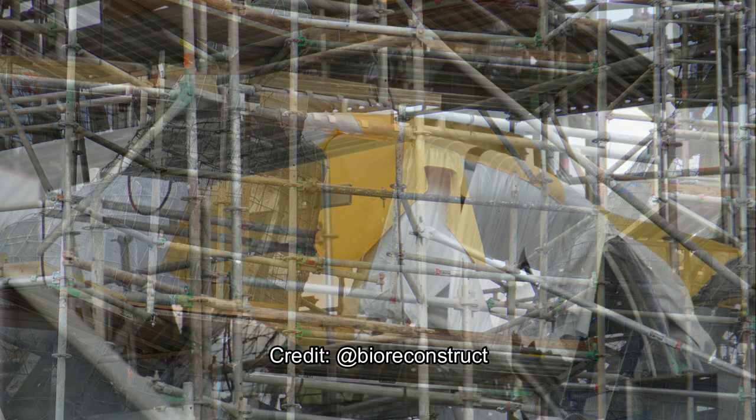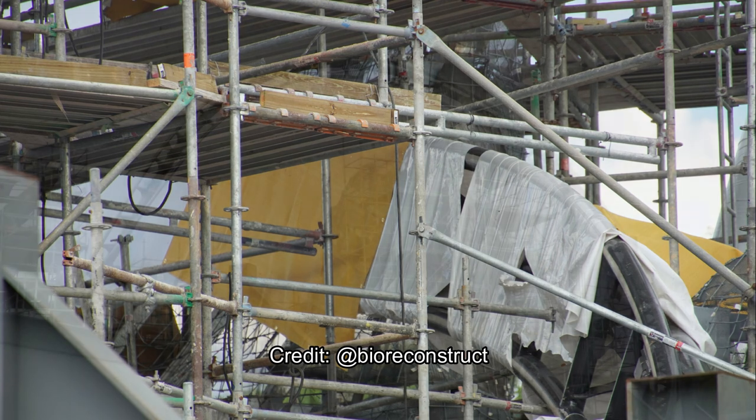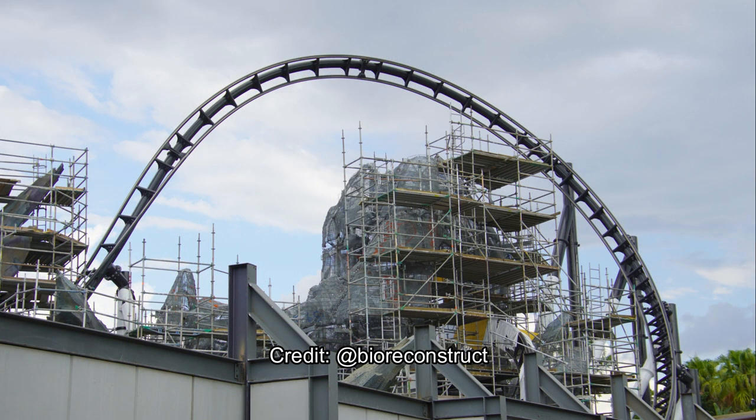I cannot wait to see a full POV of this in real life. Hopefully Universal will release one — they don't usually do that, but hopefully they will, and if not, when it opens to the public there'll be lots of POVs to watch. Here's yet another picture of the track being covered up with yellow and white coverings as the rockwork continues to get formed and painted. Our last picture shows that first launch into the Immelmann half loop, with so much rockwork continuing to get framed — it's going to be absolutely fantastic when it's done.